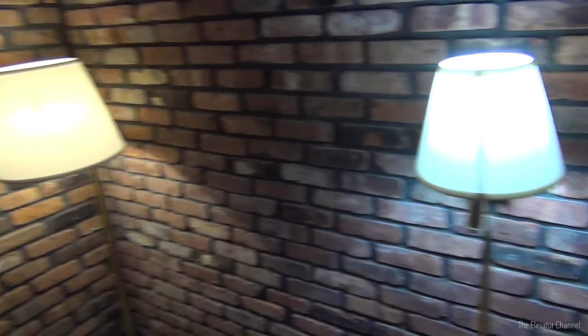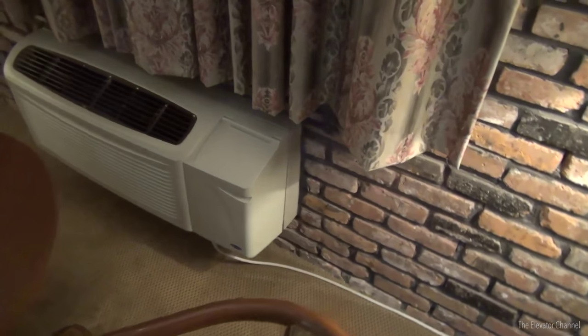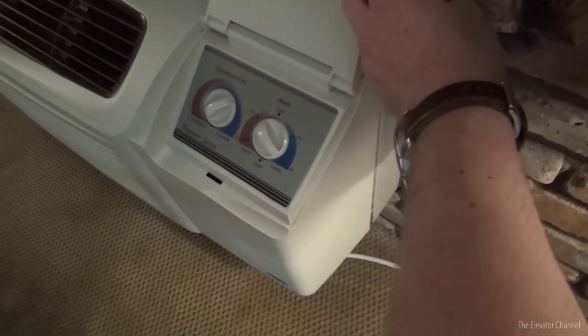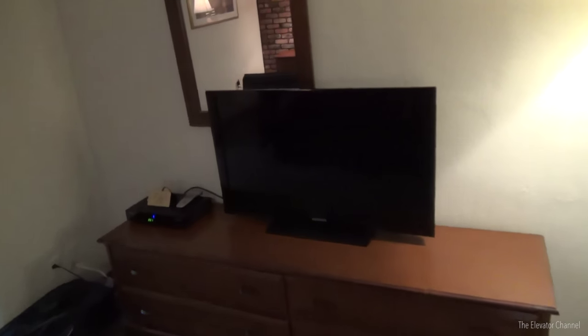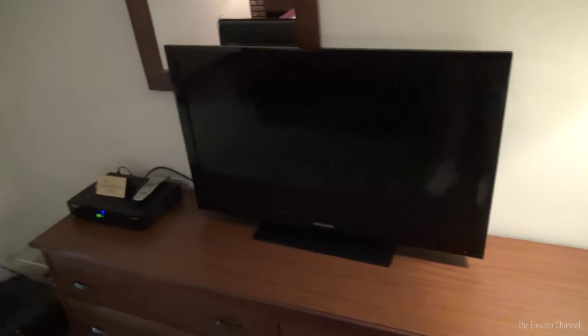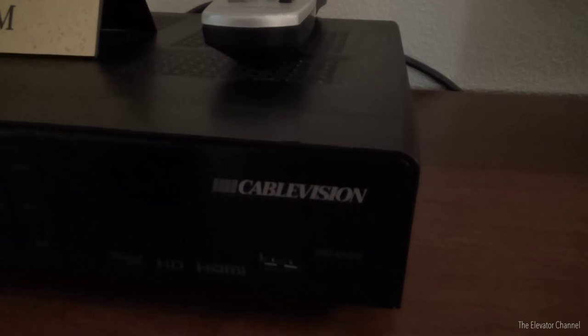The lighting in here is pretty good — no real issues there. The climate control unit is a Carrier that's probably around 10 years old or so. It runs very well and it's nice and quiet. Over here is probably the one modern amenity that this room has, which is a very, very large flat screen television — probably a 40-inch one at least, which is not exactly what I was expecting. And you've got the digital cable box over here. Cable Vision — you know you're on Long Island.